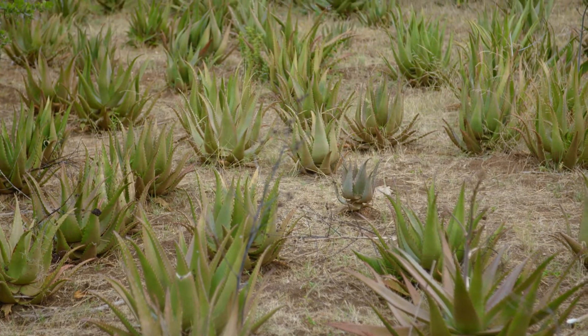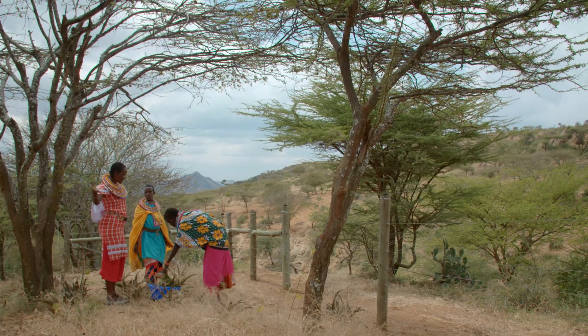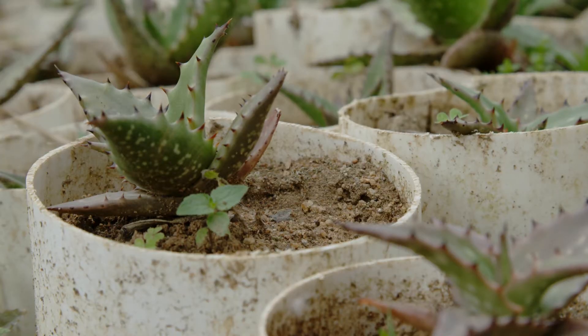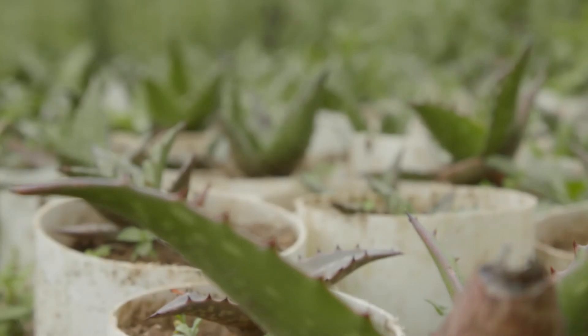So Joseph, talk to me about the difference between Aloe Vera and Aloe Secundiflora. Aloe Secundiflora is ours — it's indigenous to the land. It was almost extinct, but when we started training the women's groups about its usefulness in making cosmetic products, we thought we need to put up a nursery to have many species of aloe and have the aloe planted more than before.